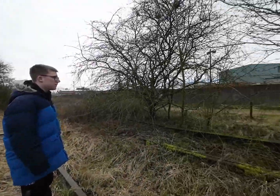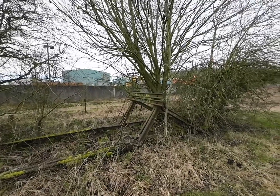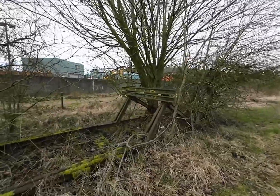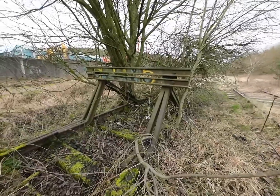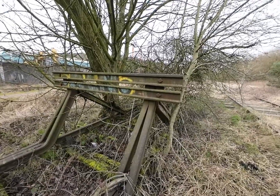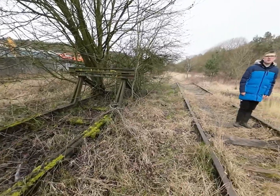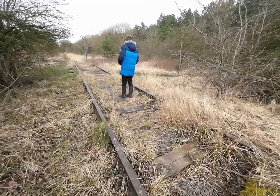We just stumbled across this. Oh my goodness. Just then when we thought we found the jackpot, we get this. Wow, this is insane. So we've seen abandoned track at Cockgrave Country Park but never this much, have we?